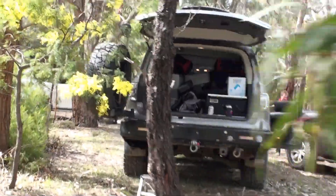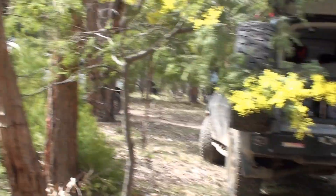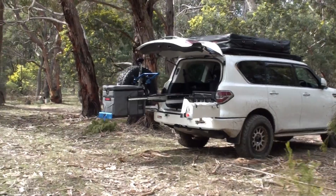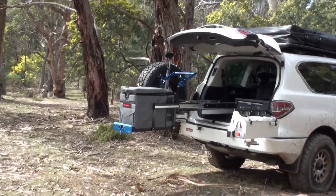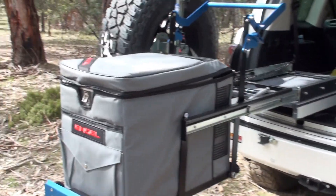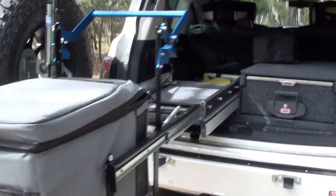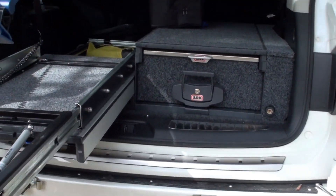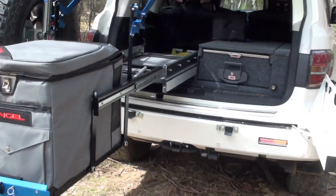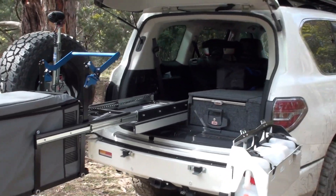A work in progress - we'll just get straight past mine. We might have a new record for how far a drawer can come out. These are ARB bars, very nice. Drop-down MSA fridge slide, and hiding underneath here is a lithium battery setup as well. Three setups across three different Y62s. Now for those looking for bars for their Y62, let's check out what's on offer.